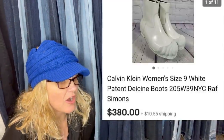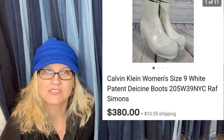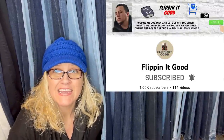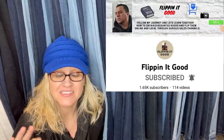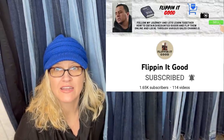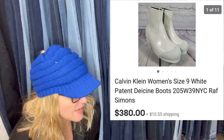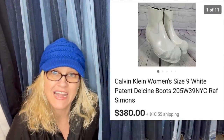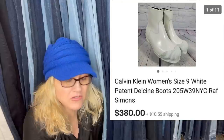I paid $50 for these and took an offer for $380 plus shipping. I bought them at Ross — it's a discount store, kind of like TJ Maxx or Burlington or Marshalls. This one came from Flippin' It Good, and he is a Bolo Buddies member and a mega retail arbitrage Bolo finder. He goes out to discount stores like Ross and Burlington and is just finding amazing stuff. He also sells vintage items and stuff he picks up at garage sales — definitely go check out his channel. These are Calvin Klein women's boots, picked up for $50 and sold for $380. I didn't even know Calvin Klein had that high-end of shoes.